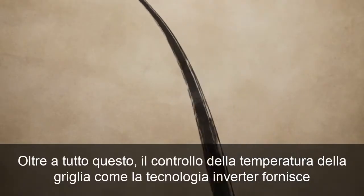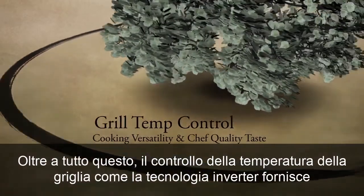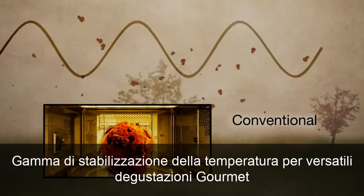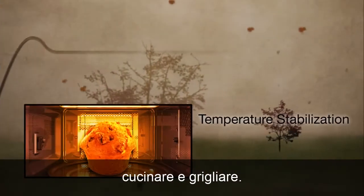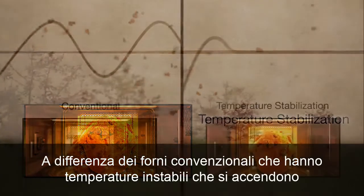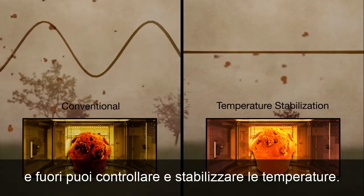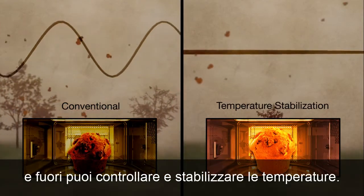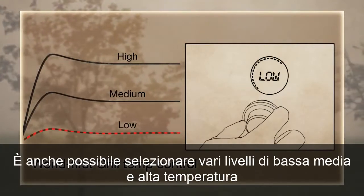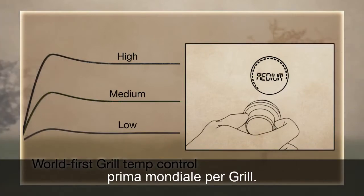On top of all this, grill temp control, like inverter technology, provides temperature stabilization, important for versatile, gourmet tasting cooking and grilling. Unlike conventional ovens that have unstable temperatures that turn on and off, you can control and stabilize temperatures. You can even select various levels of low, medium and high temperatures — a world first for grill.